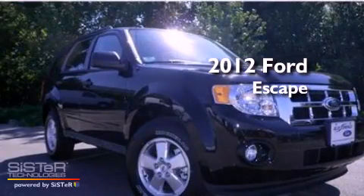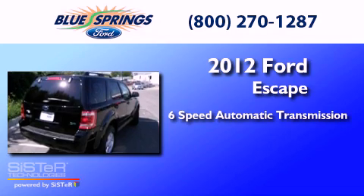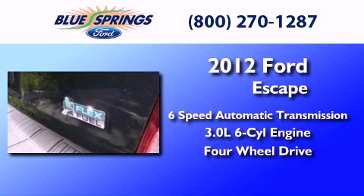This is a brand new 2012 Ford Escape. This crossover has a six-speed automatic transmission, a 3.0-liter V6, and the added safety and control of four-wheel drive.